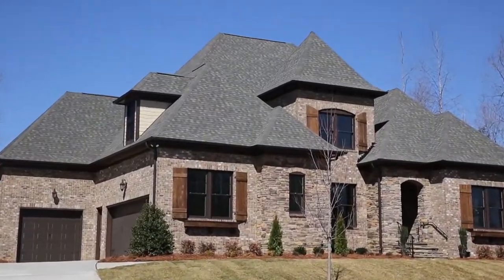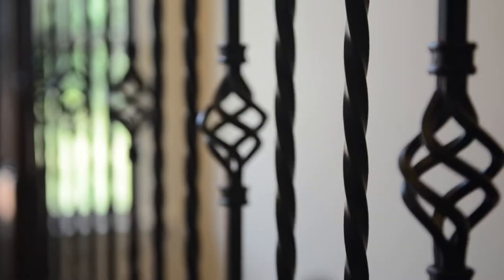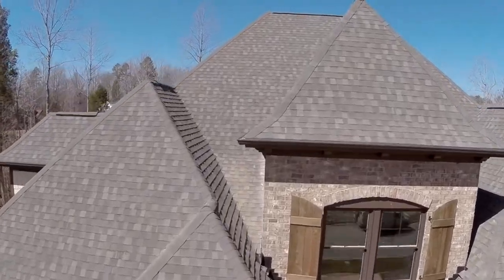Welcome to Lenane Homes. Lenane Homes has been building homes in North Carolina since 1989. Each Lenane home comes with a 10-year structural warranty and is ENERGY STAR certified.